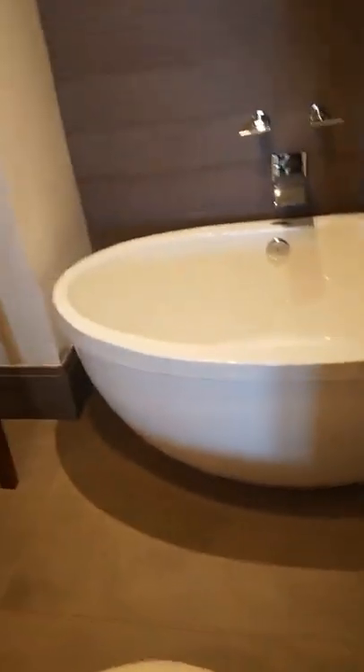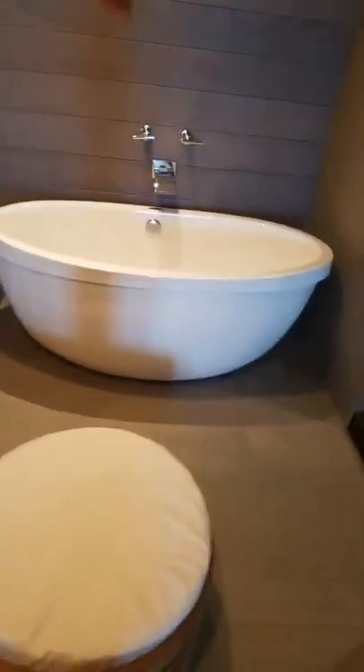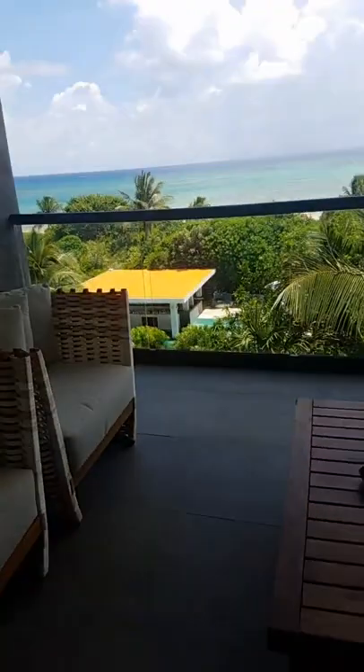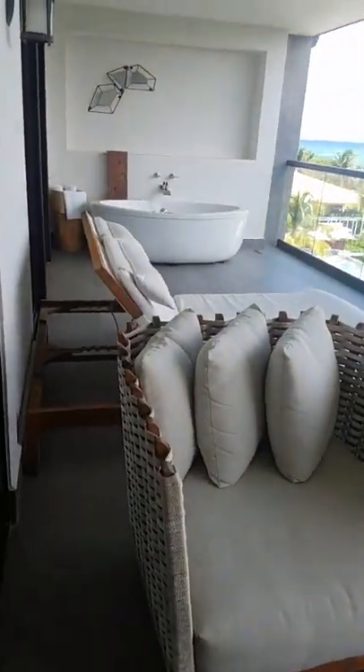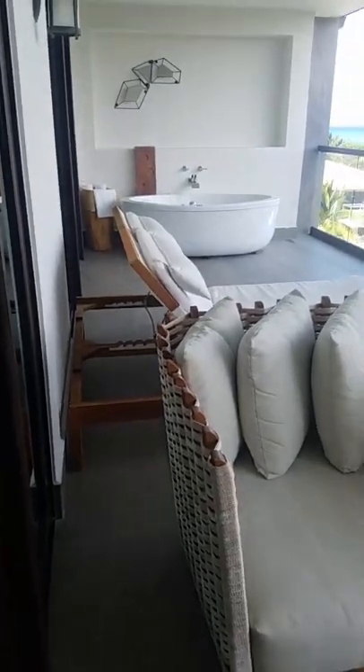The really cool thing about the Estancia room is not only do you get a tub in your bedroom, but check this out guys — you also get a tub on your patio! So there's that!